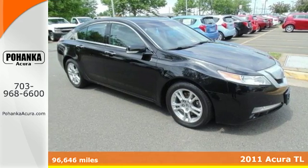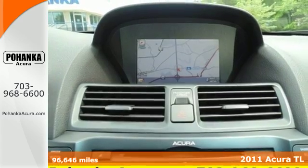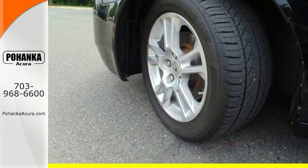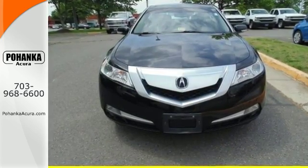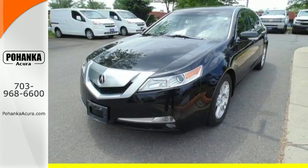Here's a 2011 Acura TL, a leader in automotive innovation. Acura loads this luxury sedan with standard state-of-the-art amenities, like electric speed proportional power steering, a USB connection, and a premium 8-speaker sound system with MP3 input, iPod-iPhone integration, and speed-sensitive volume control.